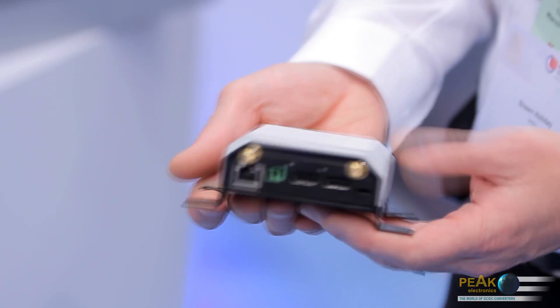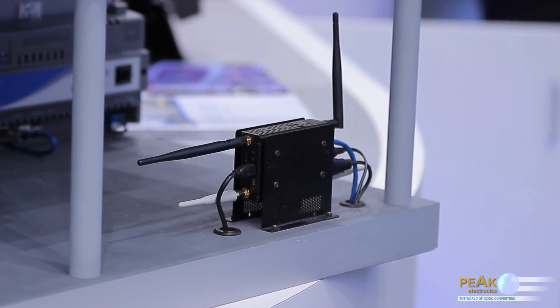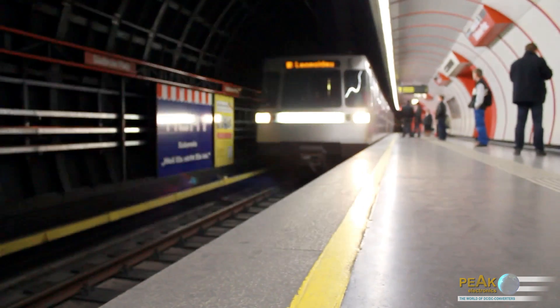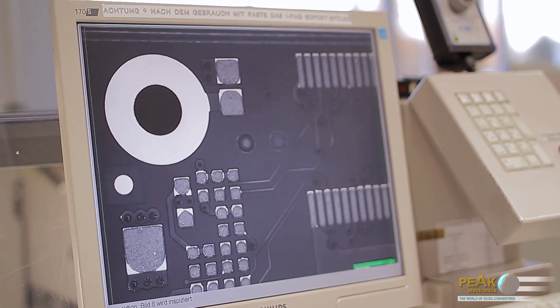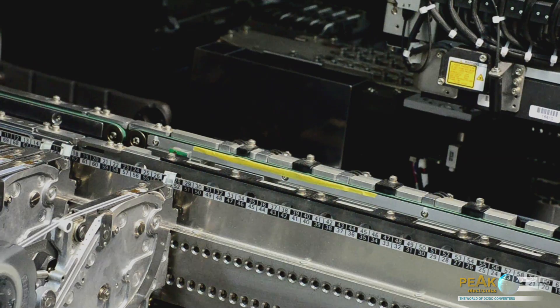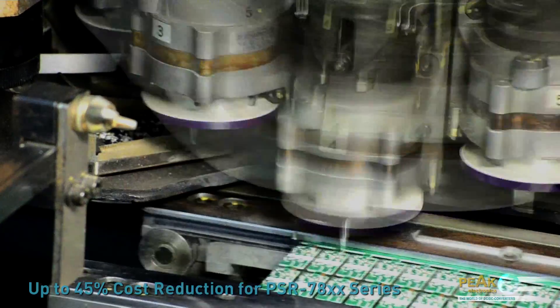The main applications of the DC-DC converters are battery-powered equipment, instrumentation, telecommunication systems, wireless control devices, transportation systems, industrial control systems, and process control equipment.